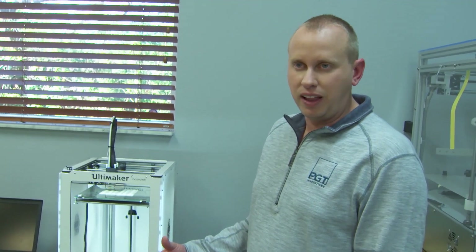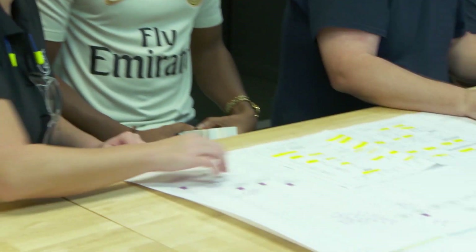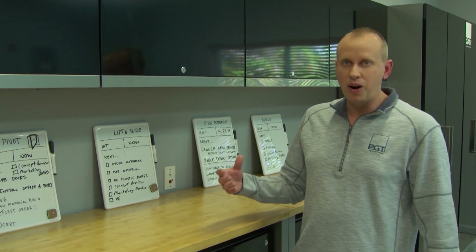All of our product development starts here. My team designs all of the products for the impact resistant market. Our lift and slide door will be one of our first products coming out of the innovation factory. Right now we're working through new types of operators and new specialized doors that serve a need in the marketplace.